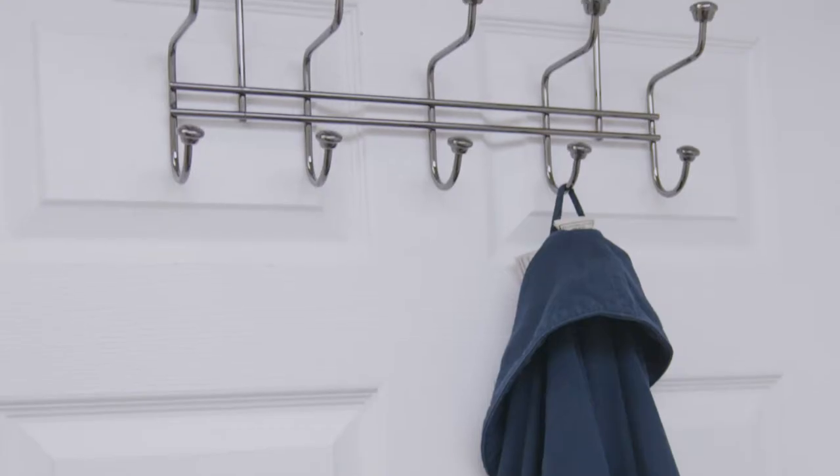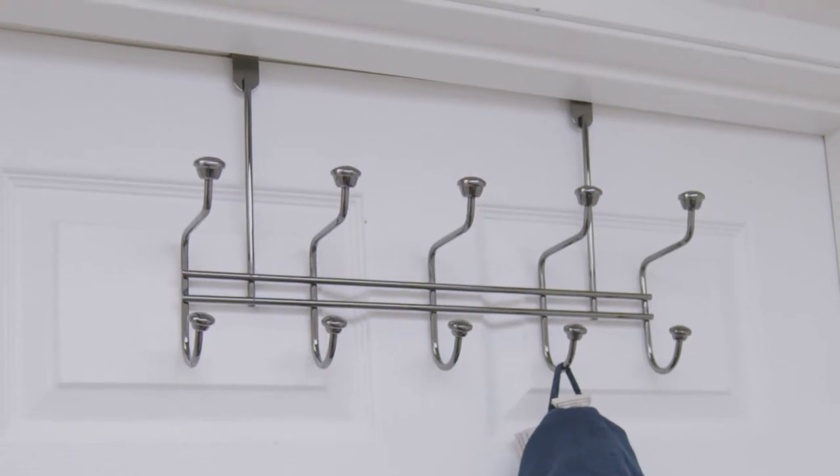In addition to your towel bars, our over-the-door hook rack is great for holding pajamas, towels, or robes. It's also great for the bedroom if you need to hold belts, scarves, clothes, umbrellas, or any other item you may have.